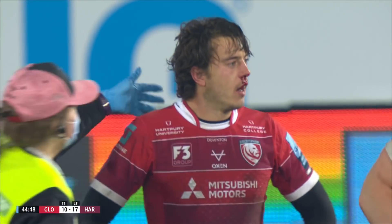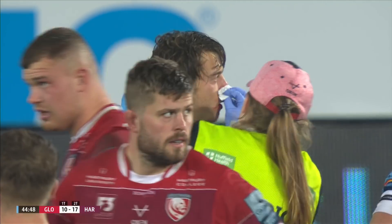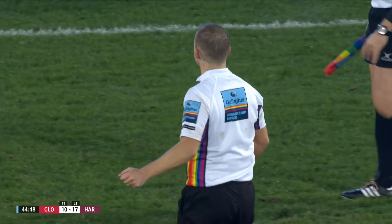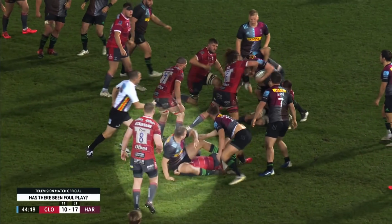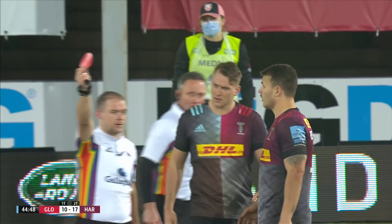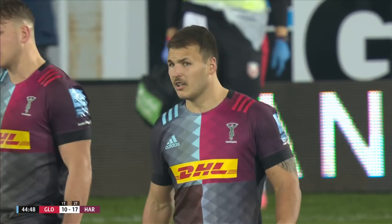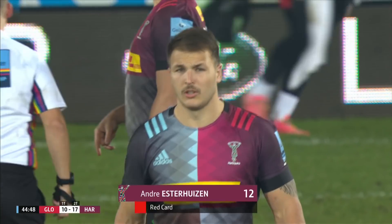Evans is OK. Big carry off the scrum, but unexpected — Harlequins right on the tackle line. We're looking at the injury to red 10. You're telling me you can see clear foul play with the elbow into the face of the player on the floor by Quinns 12. Correct. That's a red card, I agree. Andre Esther Hazen — elbow to face, red card in the field. Being sent off here at Kingsholm, less than five minutes into the second half. Quinns down to 14 men.